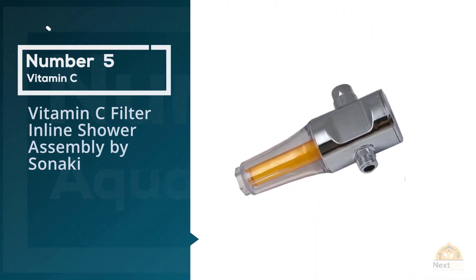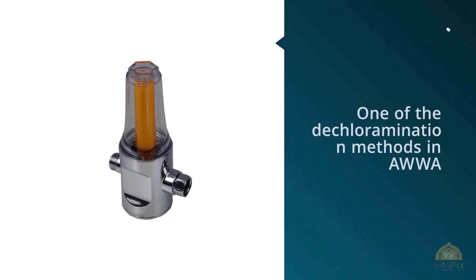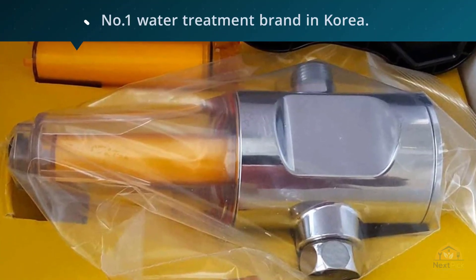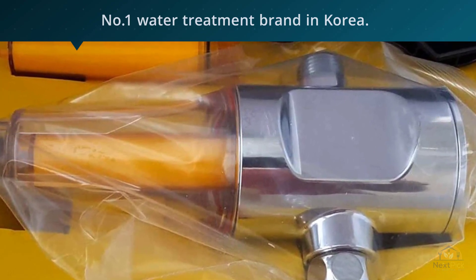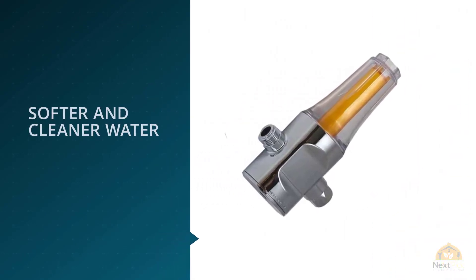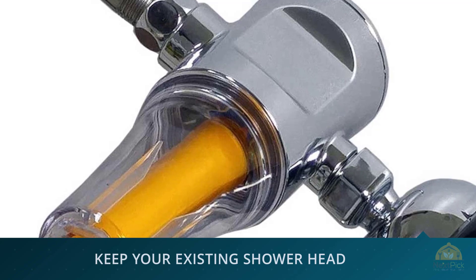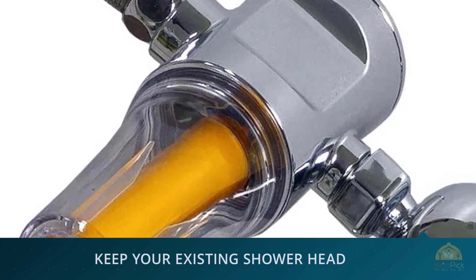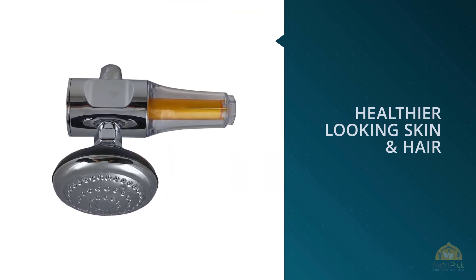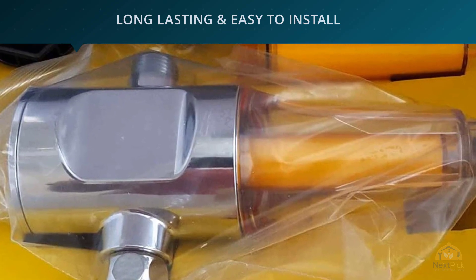Number five: Vitamin C Filter Inline Shower Assembly by Sonaki. Vitamin C has been recognized as one of the dechloramination methods in the American Water Works Association standard AWWA 2005B. Many manufacturers have adopted this method, including Sonaki, the number one water treatment brand in Korea. The Vitamin C inline shower filter assembly by Sonaki has continually been Amazon's choice for Vitamin C water filters, promising 99.9% chloramine and chlorine reduction in disinfected water, which will bring a meaningful improvement to your skin and hair.